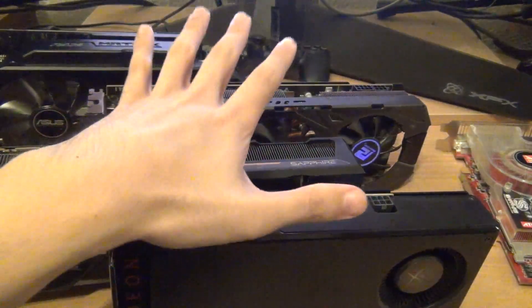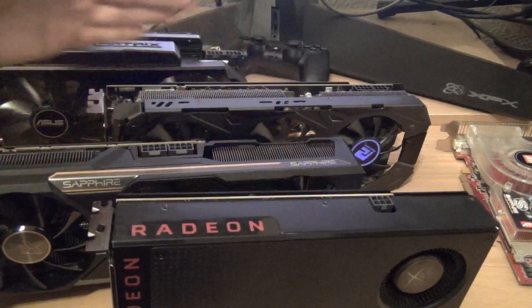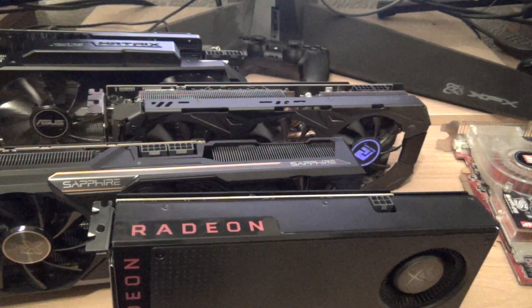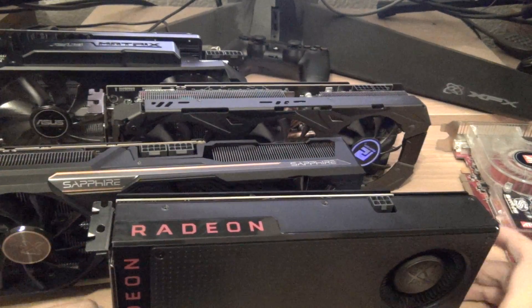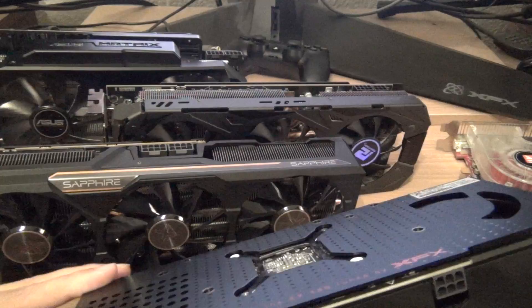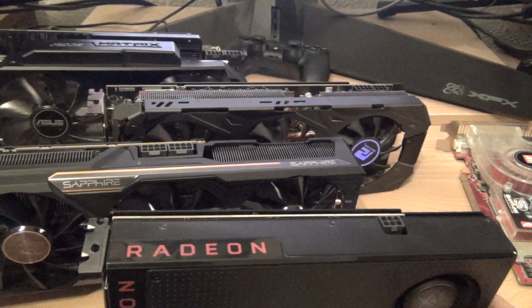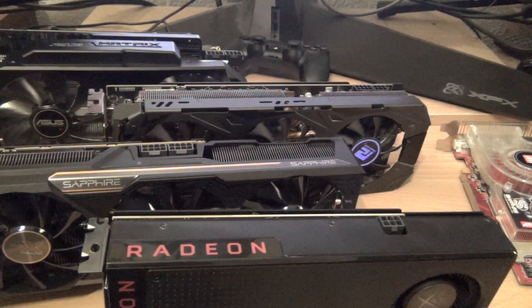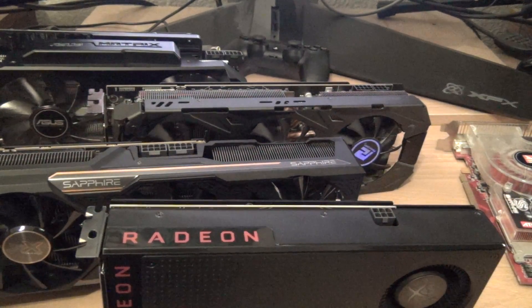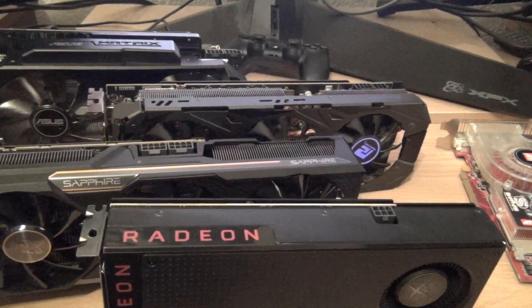Anyway, that was my overview of GCN and the different generations, as well as some of the older ATI legacy days. Let me know in the comments what you guys think of the new AMD graphics cards and GCN, how you think it'll scale, and let me know what graphics cards you're running and what you plan to upgrade to if you're upgrading this year. Stay tuned for more videos in the future, and I'll see you guys next time. Thanks.